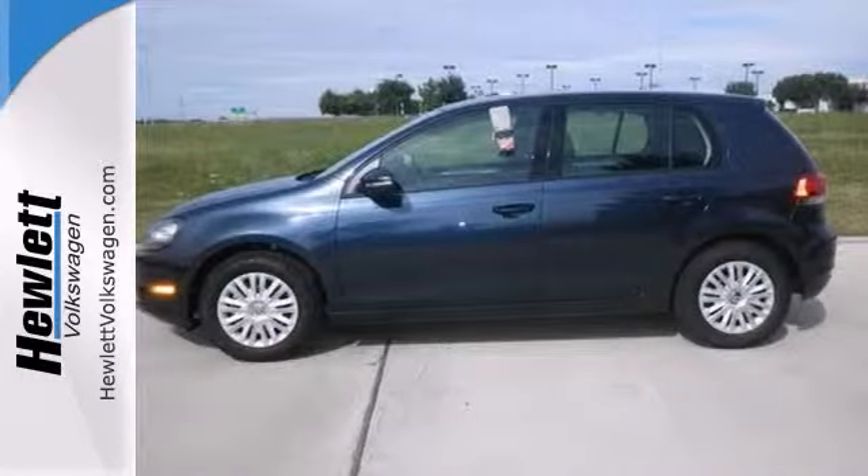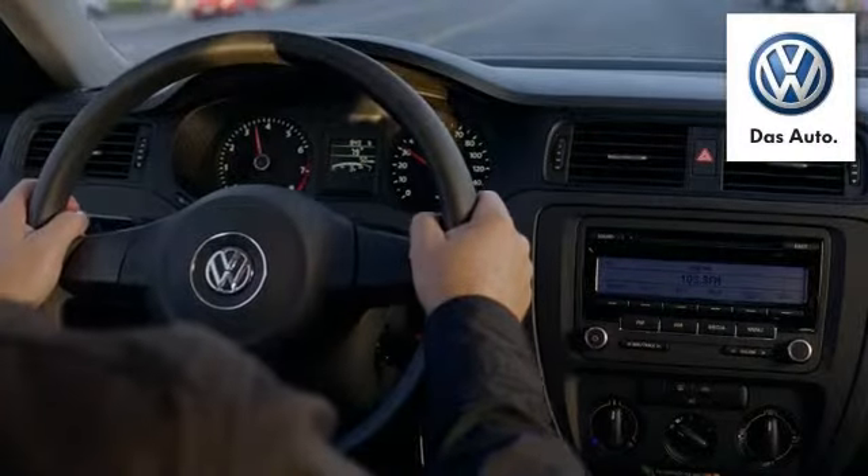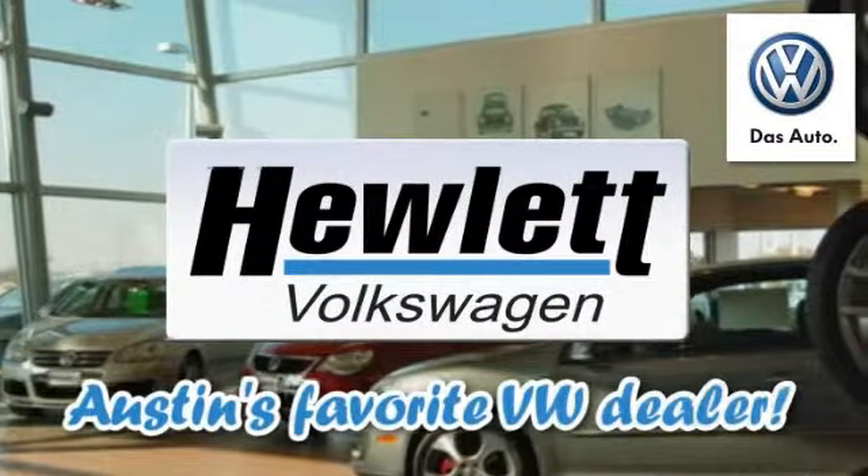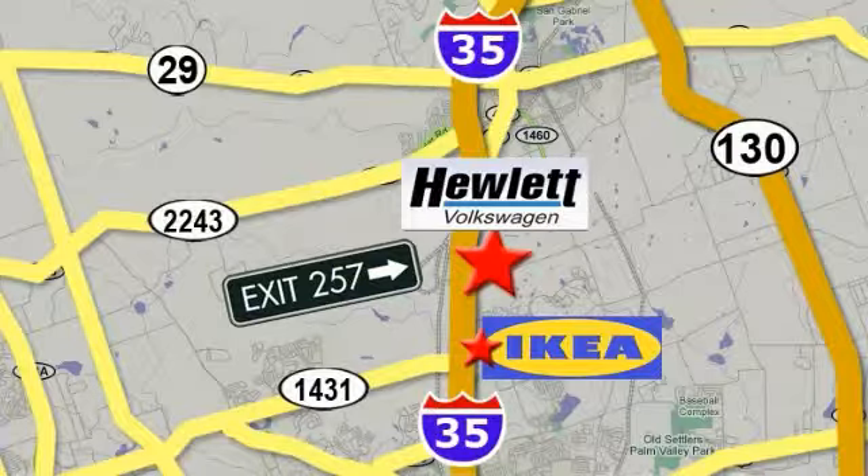Come take a look. Come experience a Volkswagen for yourself, only at Hewlett VW, Austin's favorite Volkswagen dealer. Conveniently located on I-35, just north of Ikea in Round Rock.